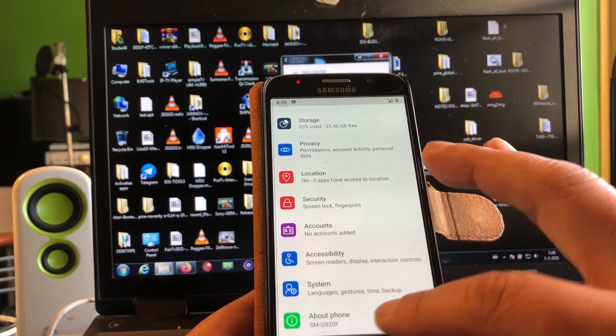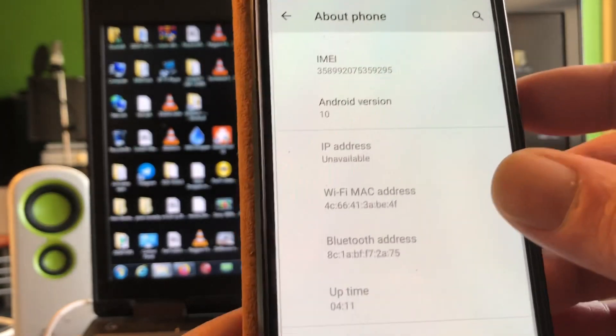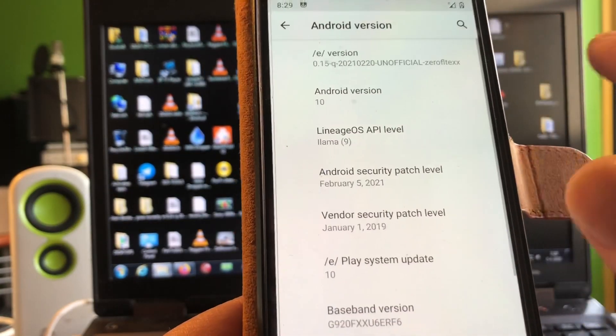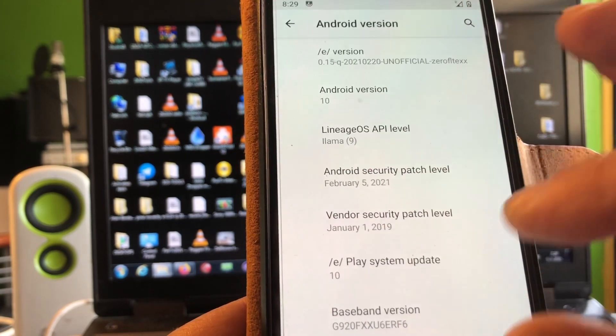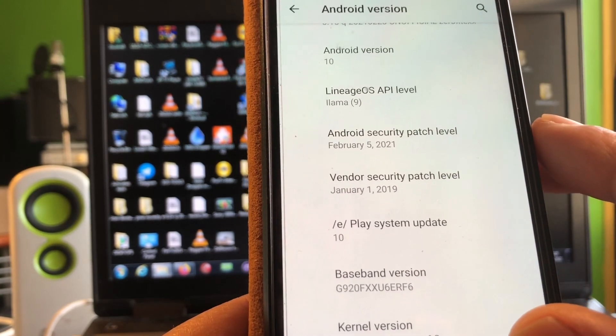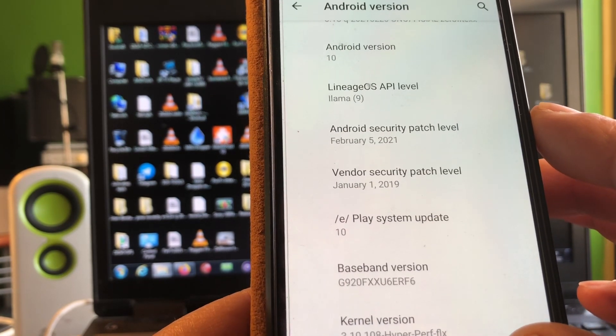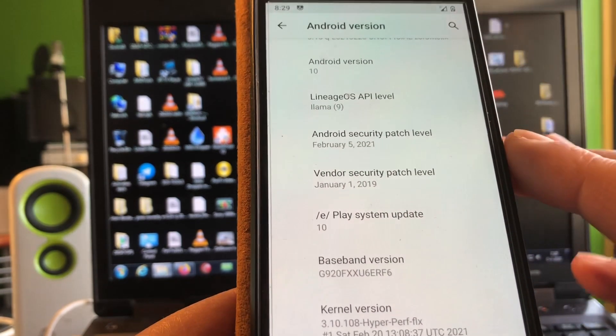Remember, this is Android 10. Android 10 security patch level: February 5th, 2021. And the last vendor security update we got was January 2019.